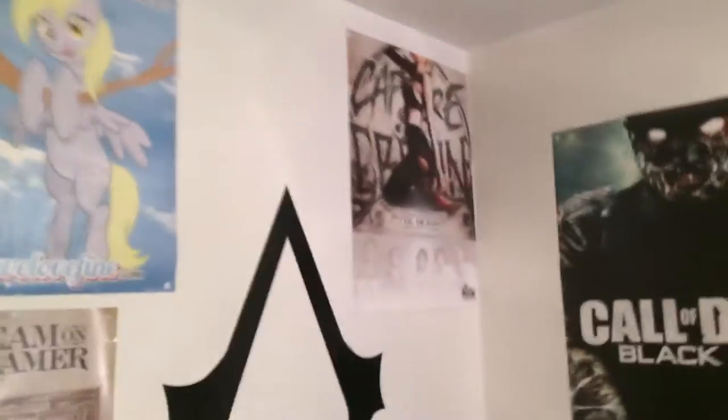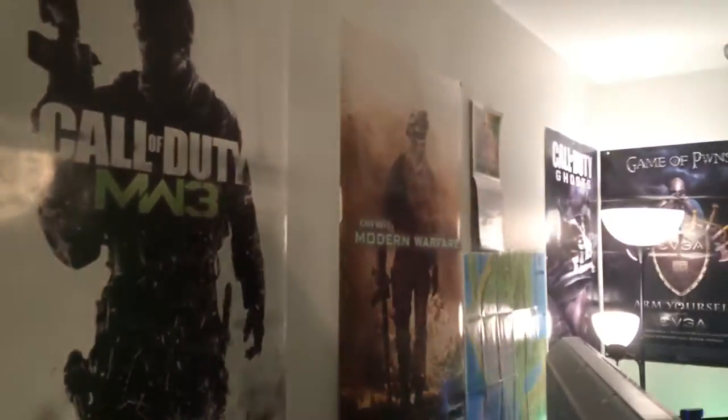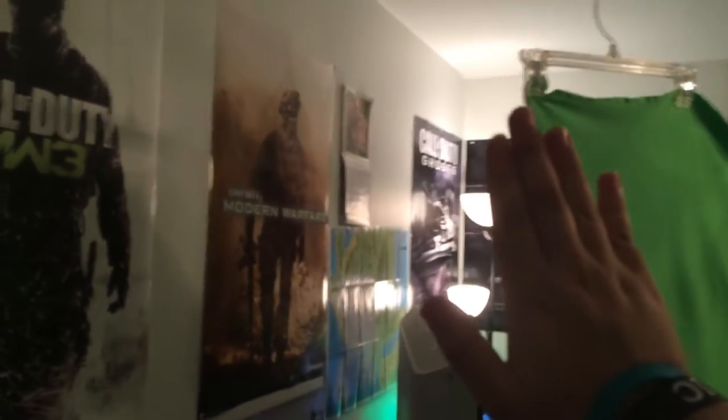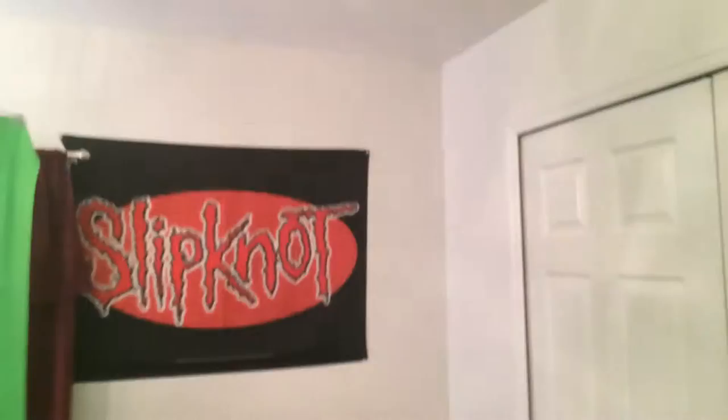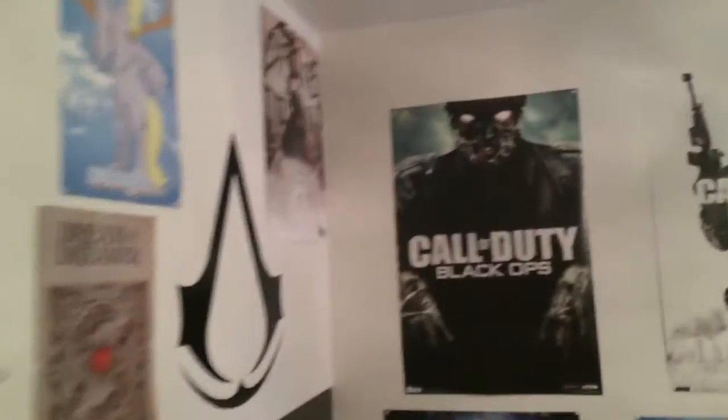I've got these same posters from my other video — Call of Duty, Halo, all that. And I got another Slipknot poster over there too. When I was younger I used to be obsessed with Slipknot, so that's why I have so many of them. They were my number one go-to band for the longest time.